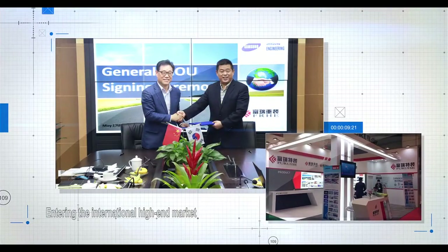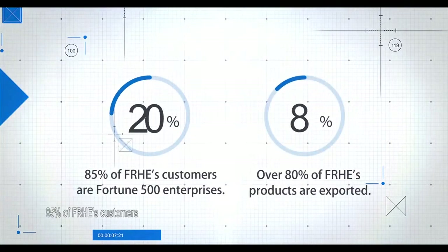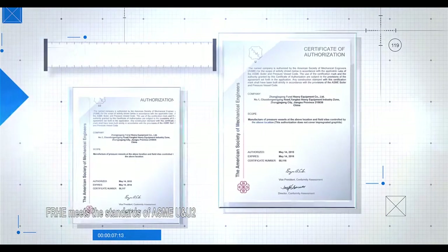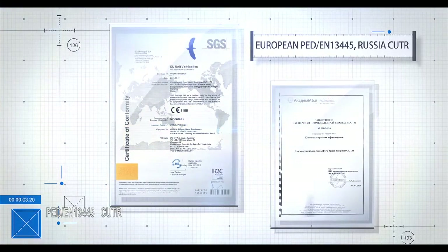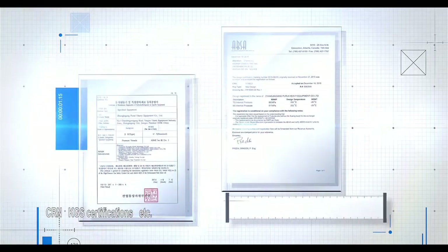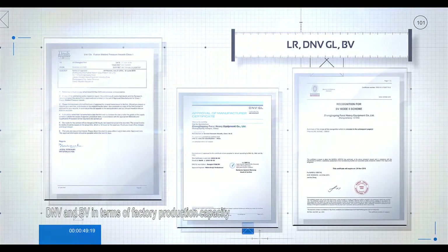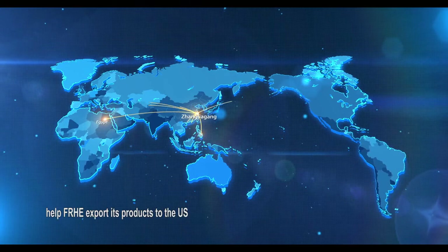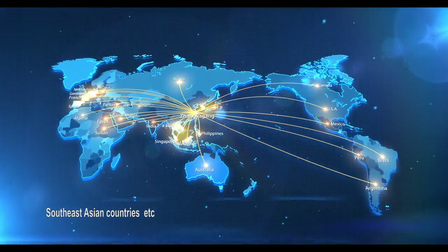Entering the international high-end market enables FRHE to have a head start in the heavy equipment industry. 85% of FRHE's customers are Fortune 500 enterprises, and 80% of FRHE's products are exported. FRHE meets the standards of ASME U and U2, PED, EN13445, CU-TR, CRN, and KGS certifications, and has been recognized by LR, DNV, and BV in terms of factory production capacity.